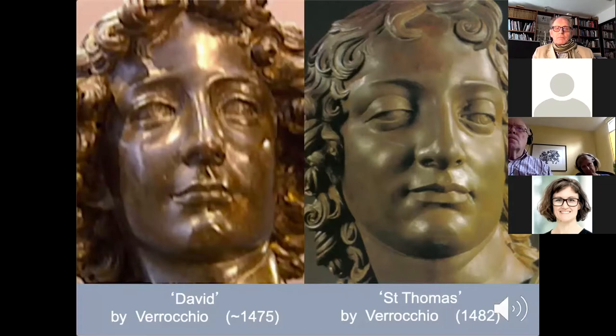Here is a comparison with a close-up of another sculpture by Verrocchio, somewhat later during the time Leonardo was working with him — a bronze statue of St. Thomas. Verrocchio was known for involving his students and apprentices in all aspects of his art production. It is thus likely that Leonardo sat as the model for this sculpture and may even have been involved in the carving itself. The close match of the features with those of the David supports this suggestion.